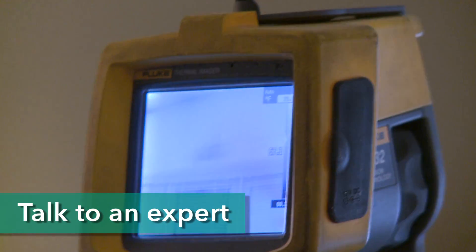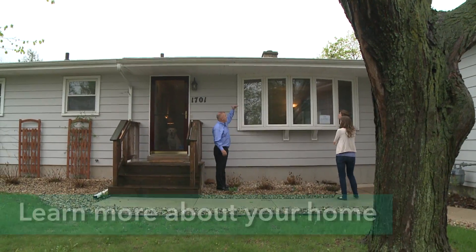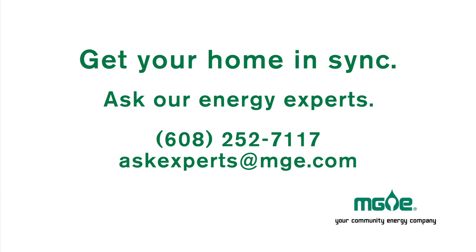The best thing to do? Talk to an expert. With the Home Performance with Energy Star program, you can get a home energy checkup to learn more about how your home is performing. Or if you just have a question, we're always happy to talk to you here at MG&E. Call us at 252-7117 or email us at askexperts@mge.com.